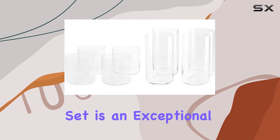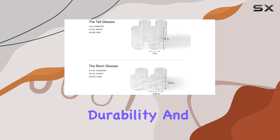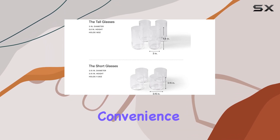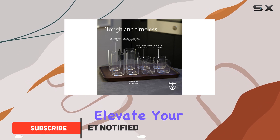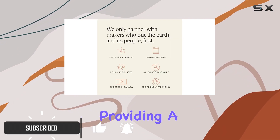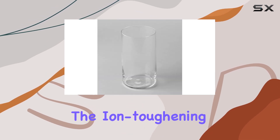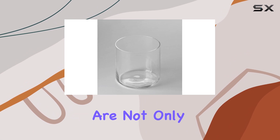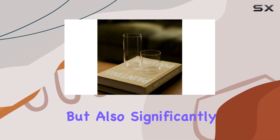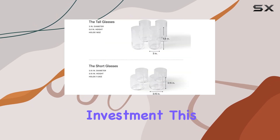The Fable glassware set is an exceptional addition to any home, offering a blend of style, durability, and convenience. With its Japanese craftsmanship, this set is designed to elevate your dining experience, providing a perfect balance of functionality and aesthetics. The ion-toughening technique employed in Japan ensures that these glasses are not only scratch-resistant and lead-safe, but also significantly stronger than traditional glassware, making them a long-lasting investment.